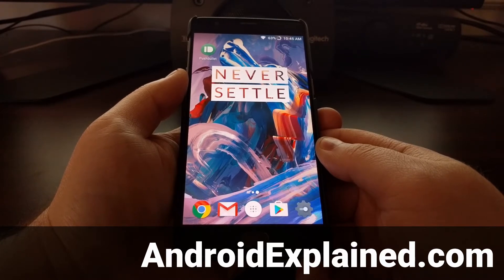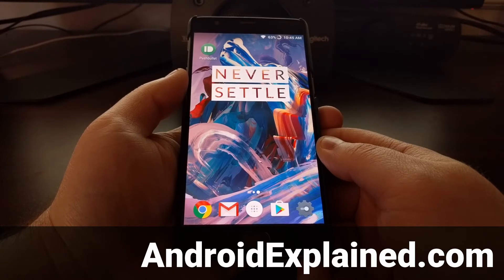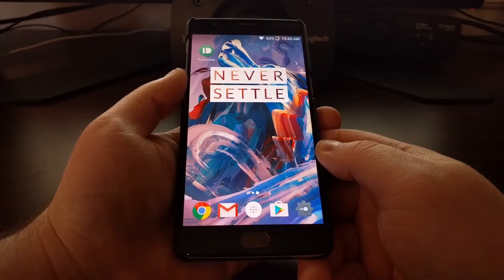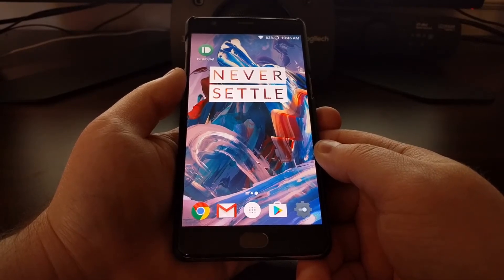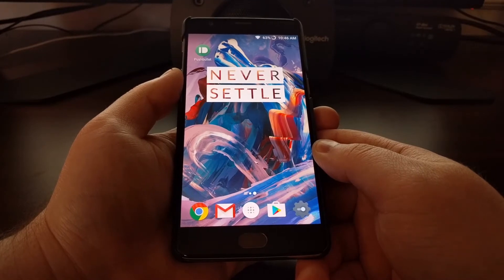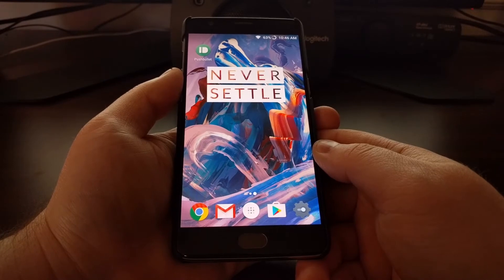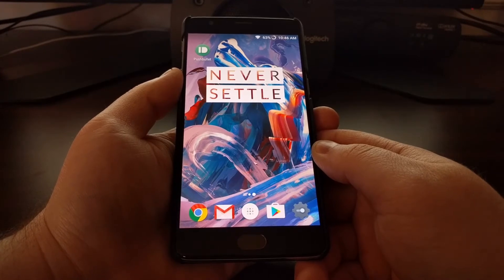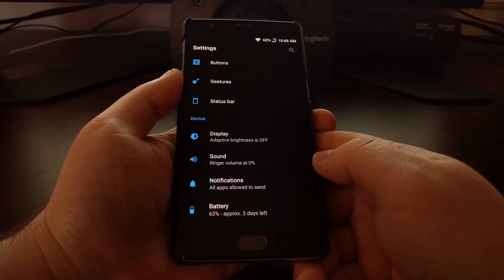Today I want to show you a feature on the OnePlus 3 and the OnePlus 3T that can make it easier to see what a notification is whenever it comes in, without you having to touch the device and unlock it or even just look at the lock screen. This feature is called ambient display, and we've seen this baked into other devices such as the Google Pixel and Google Pixel XL.